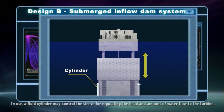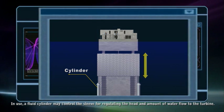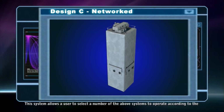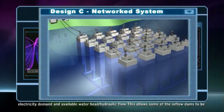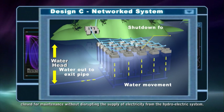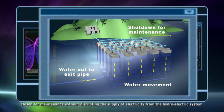In use, a fluid cylinder may control the sleeve for regulating the head and amount of water flow to the turbine. This system allows the user to select a number of the above systems to operate according to the electricity demand and available water head or hydraulic flow. This allows some of the inflow dams to be closed for maintenance without disrupting the supply of electricity from the hydroelectric system.